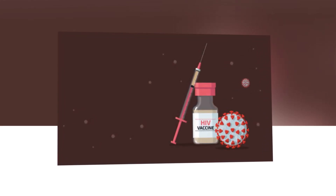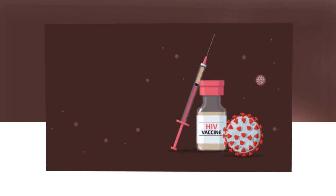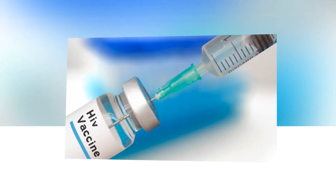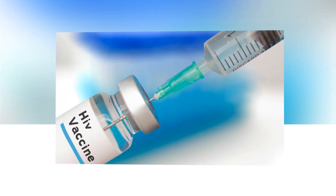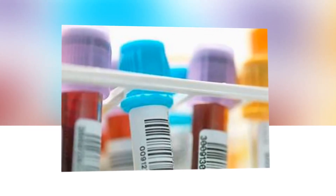NIAID has funded the discovery and development of the CMV vaccine vector since 2004 and is funding this trial along with the Bill and Melinda Gates Foundation and VIR Biotechnology, based in San Francisco. The trial is sponsored by VIR and conducted through the NIAID-funded HIV Vaccine Trials Network (HVTN), as study HVTN 142.